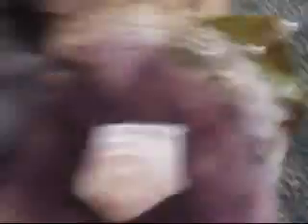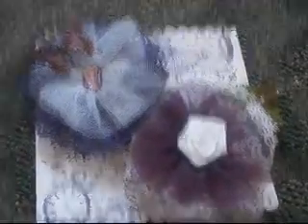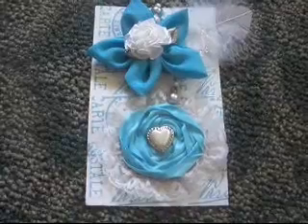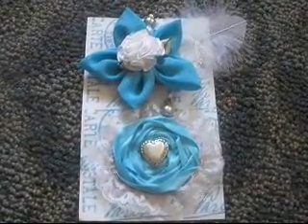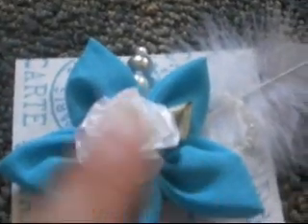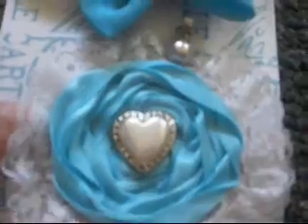I think I showed you guys this one on my last video — it's still up for sale on Etsy also. And this is the last set, and this is one of my favorites that I've made so far. I love the blue set. They have stick pins in both flowers, pearls, feathers, and pretty heart buttons. So those are up for sale on my Etsy as well.